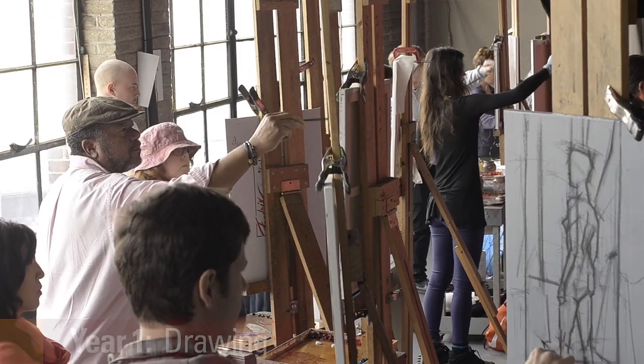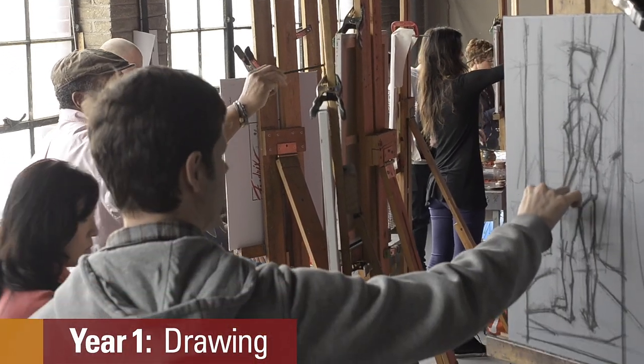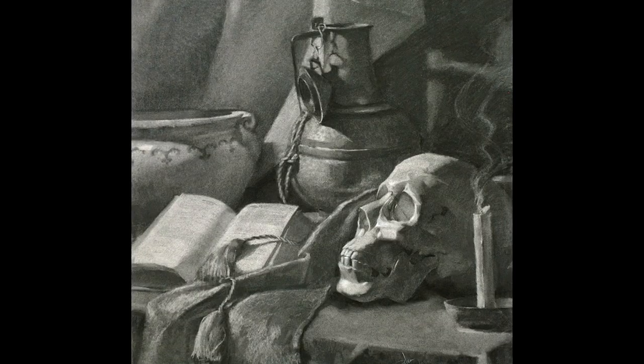The overall curriculum is four years, and it's set up in a way that each year progresses upon the year before it. The first year is focused primarily on drawing. The reason for that is because you can only paint as well as you can draw.